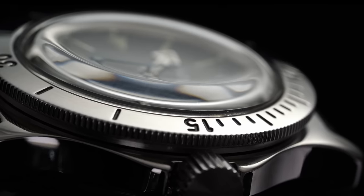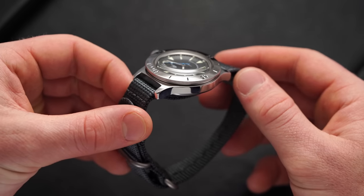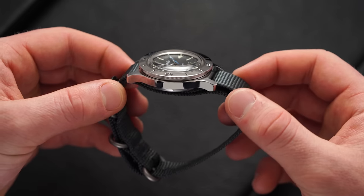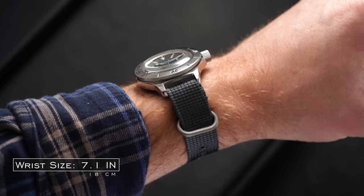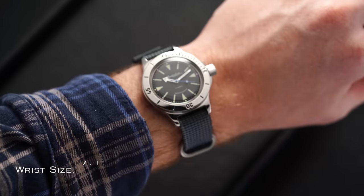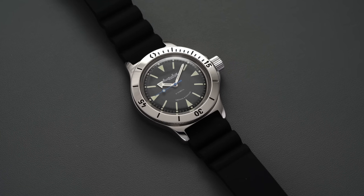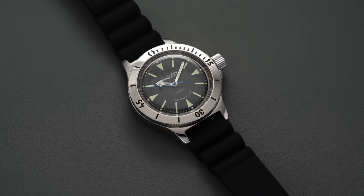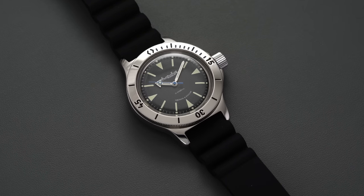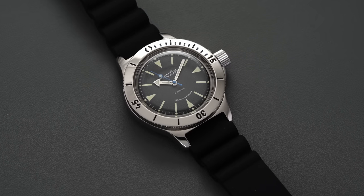Given the domed acrylic crystal on this model, the thickness is pretty significant at 15 millimeters, but given the dome effect it isn't much of an issue on the wrist as long as you aren't worried about dress cuffs — and if you're trying to wear this with a suit, you are a certified wild person. I'm not going to say much about the silicone diving strap because it does leave a bit to be desired, and most enthusiasts are probably going to replace it right away, but it does have 18 millimeter lugs that offer quite a few options if you want to swap it out.